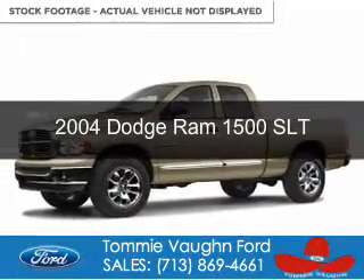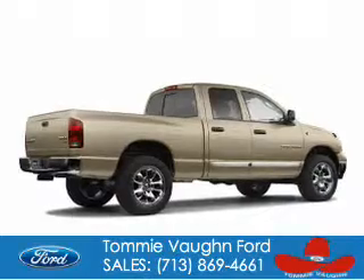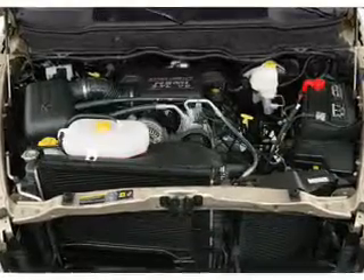This is a used 2004 Dodge Ram 1500. Grab life by the horns. It's powered by rear wheel drive, an 8-cylinder engine, and an automatic transmission.